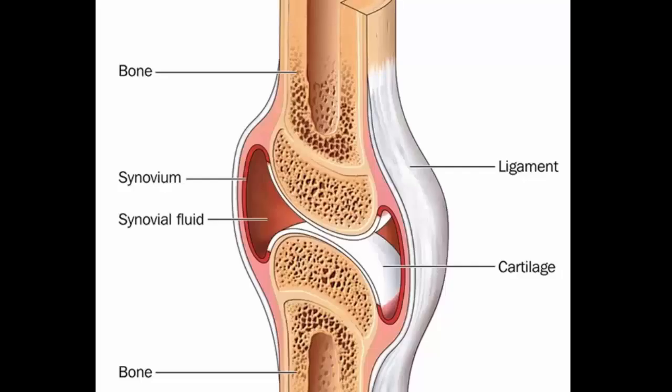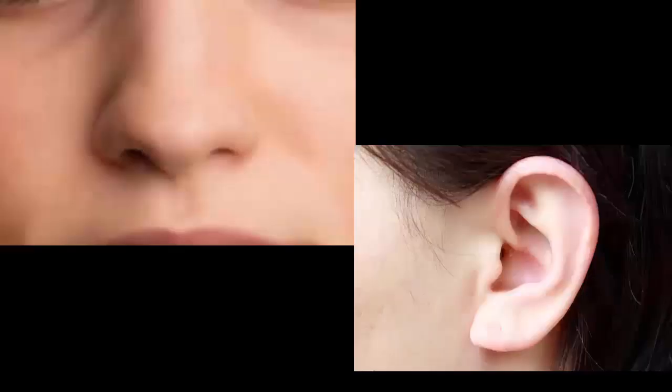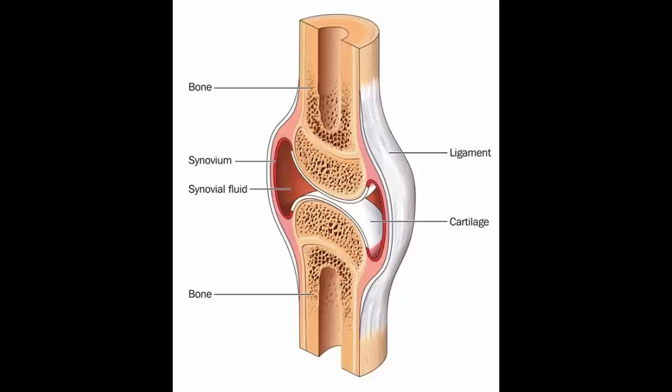Different bones do different things, such as cartilage that provides flexible support for certain parts of the human body — parts like the nose and ears, for example. Joints connect two bones together.